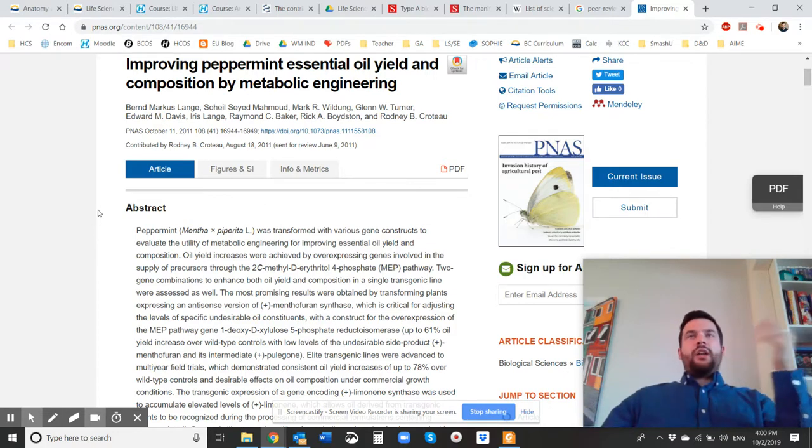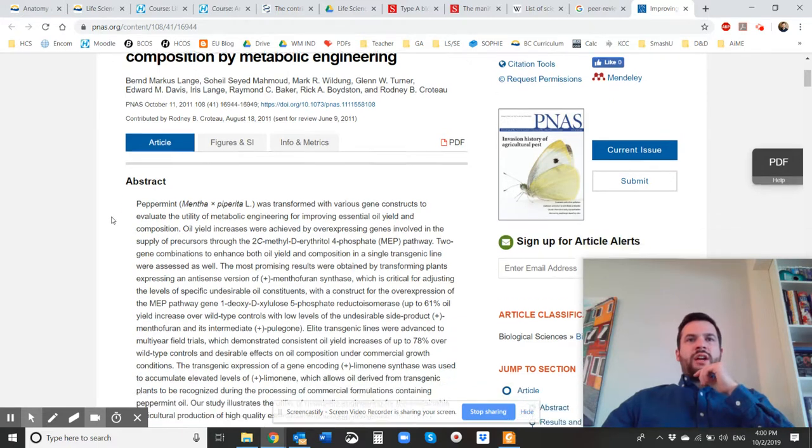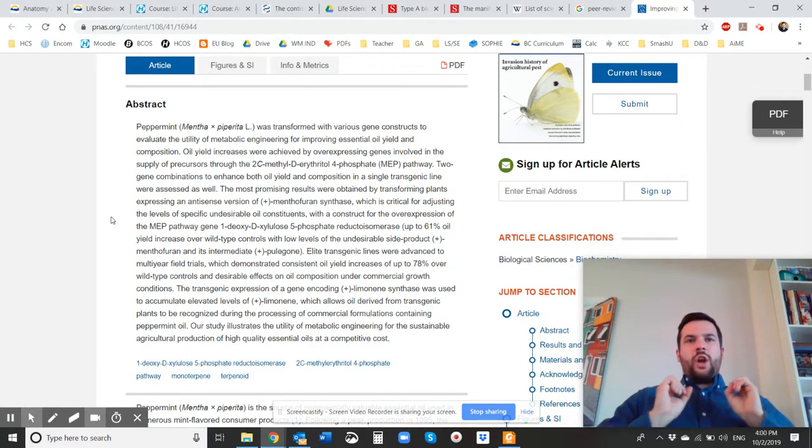If you go to university — when I was at UBCO — you actually get a subscription to tons and tons of academic journals, which is awesome. You'll be able to access that when you go to university. At the top of an academic journal is the abstract, which basically just gives you a quick sort of hook into what their research was and what they were doing.